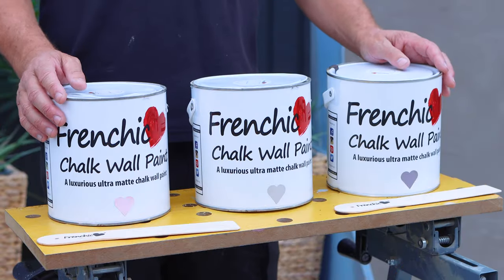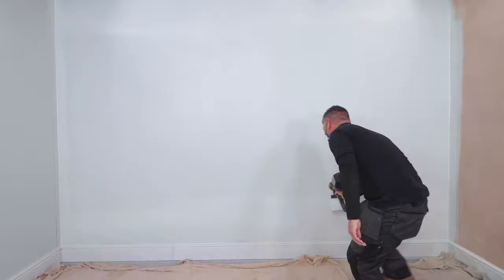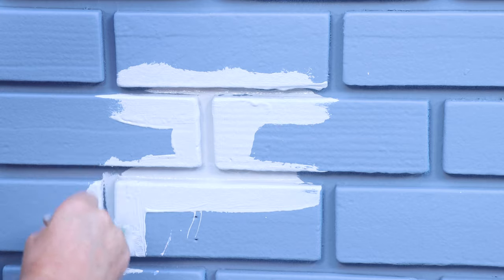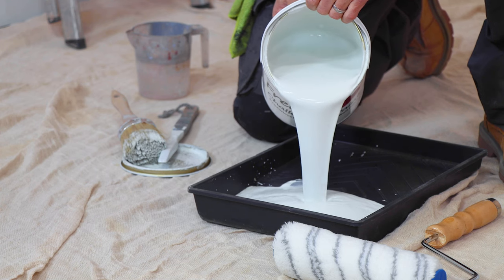Next up we have the award-winning chalk wall paint. This revolutionary product is durable, breathable and totally scrubbable, with minimal VOCs and virtually no odour. But don't let the name fool you — it's not just appropriate for walls. It's also great for ceilings and other interior surfaces like ceramic wall tiles and wood or concrete floors.